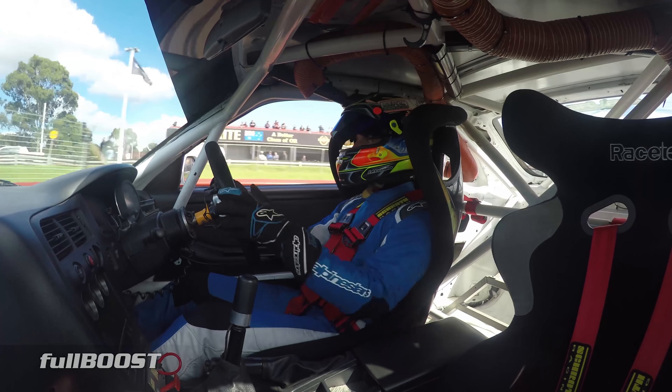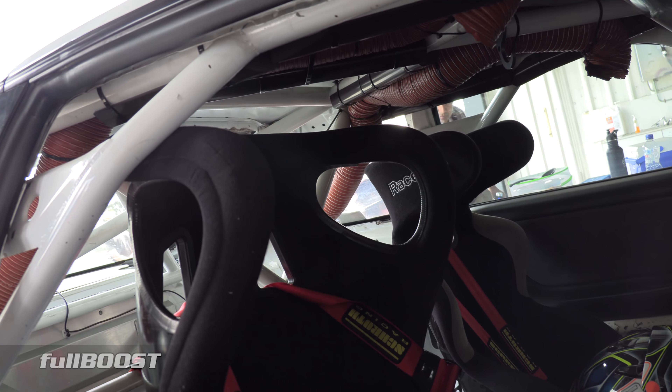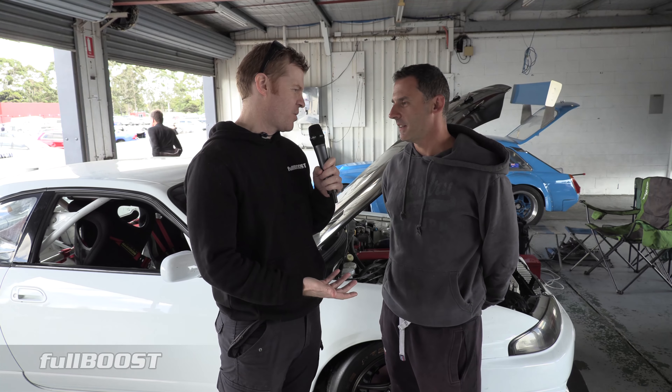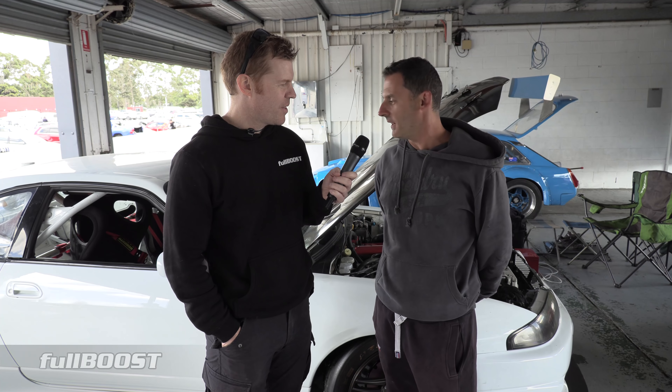So you've just bought this as a fun weekend car — what are your plans with it? No real plans really, just come here and enjoy myself to be honest. What sort of times have you run today? I've only done one kind of lap at 21-something, but it should do a 15 or a 16. Wow, okay.